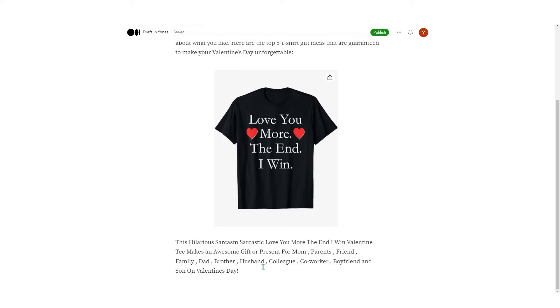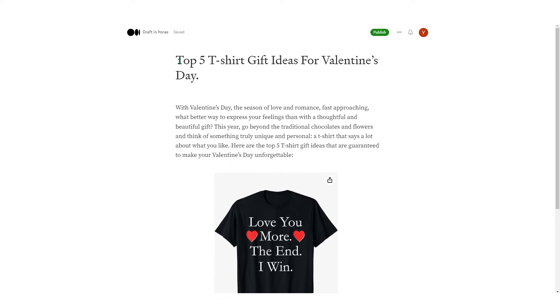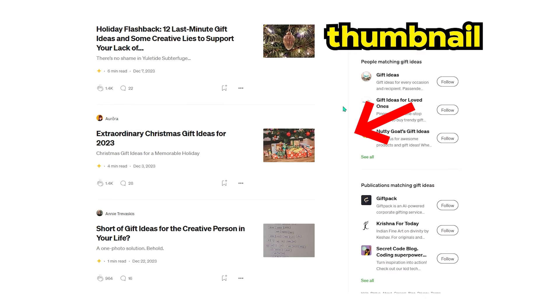To add the link to your product, type 'Click here to buy it now,' select the full text, choose the link icon, grab your Amazon link, and paste it in. Since the article is about 5 t-shirt gifts, make around 5 designs in different niches and add them all here. Also consider making a thumbnail for the article so people browsing Medium itself can find it.